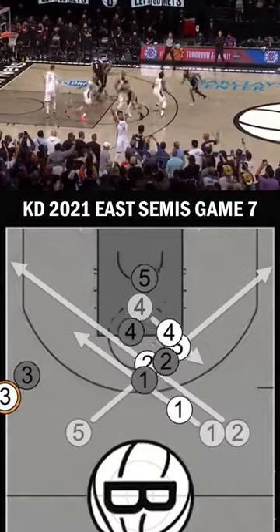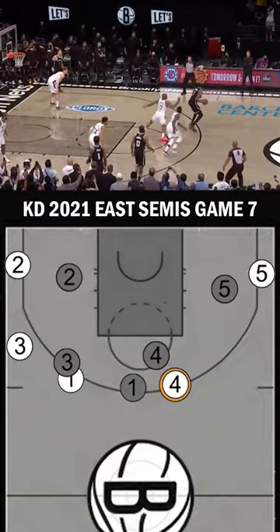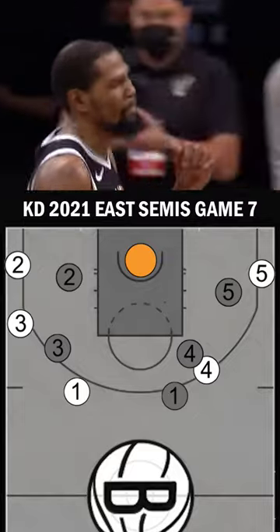Awesome play and an even more unbelievable move by Durant, who focused through contact and stayed on balance to drain a clutch shot with Brooklyn's season hanging by a thread. This is the kind of move that underscores the importance of working on off-balance shots at game speed.